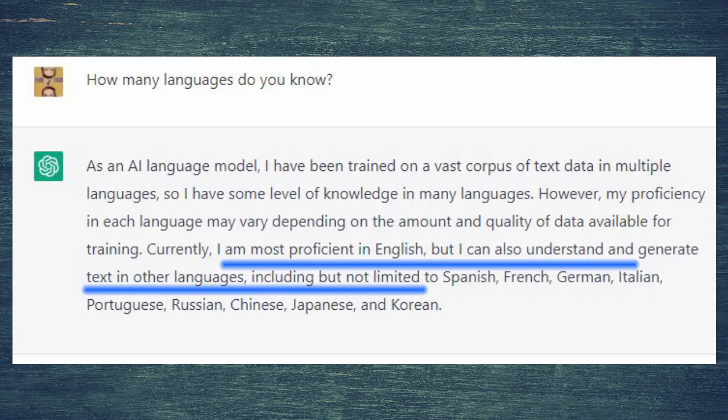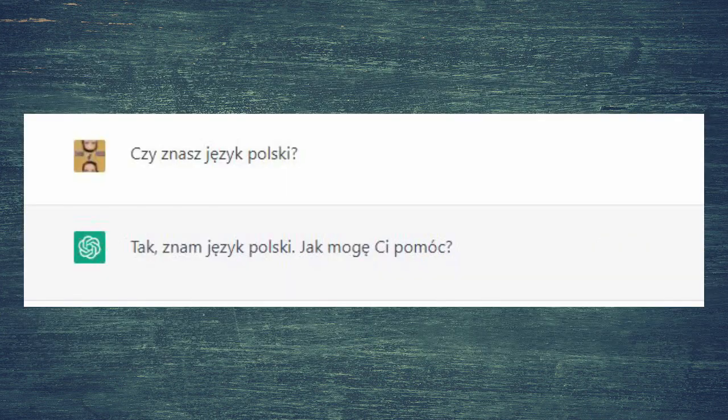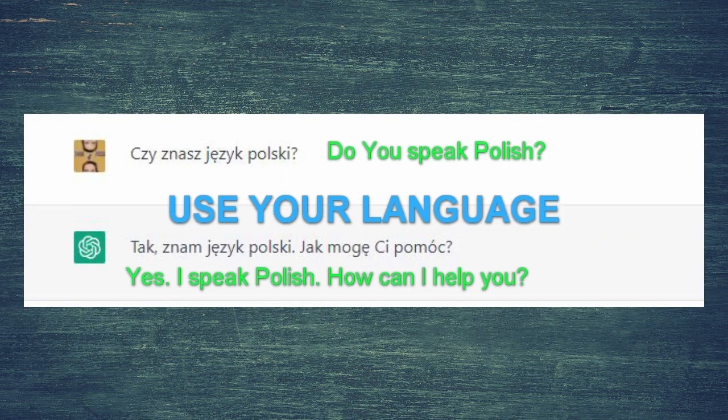Languages. ChatGPT is most proficient in English, but it can also understand and generate text in other languages, including but not limited to Spanish, French, German, Italian, Portuguese, Russian, Chinese, and Japanese. You can use your own language — like you see here. 'Do you speak Polish?' — 'Yes, I speak Polish. How can I help you?' ChatGPT is a really easy way to check it.